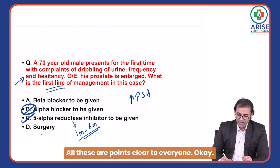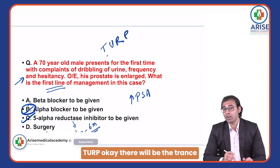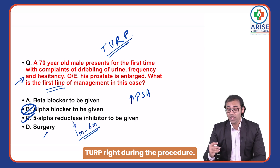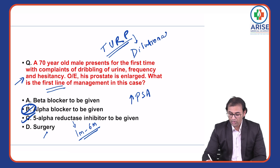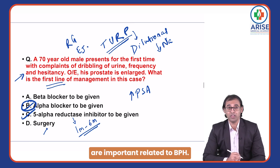Now regarding surgery — TURP, that is transurethral resection of the prostate. What are the side effects of TURP? During the procedure, irrigation is used, so there can be dilutional hyponatremia. One more side effect is retrograde ejaculation. Remember all these important points related to BPH.